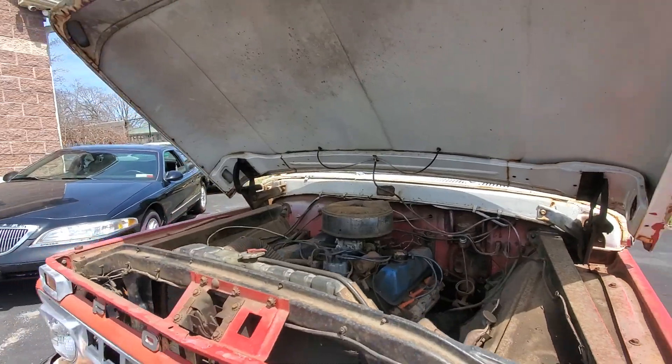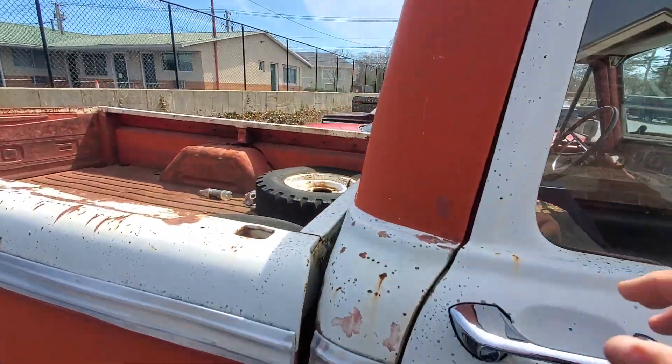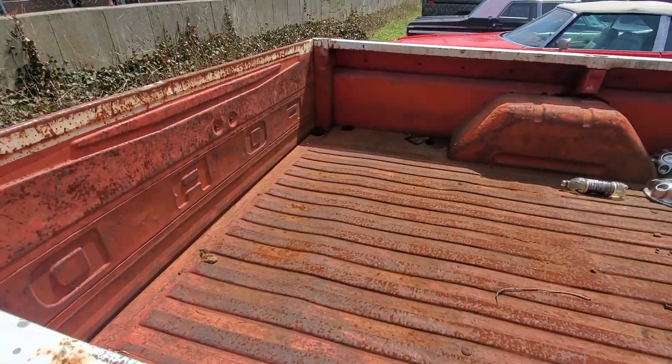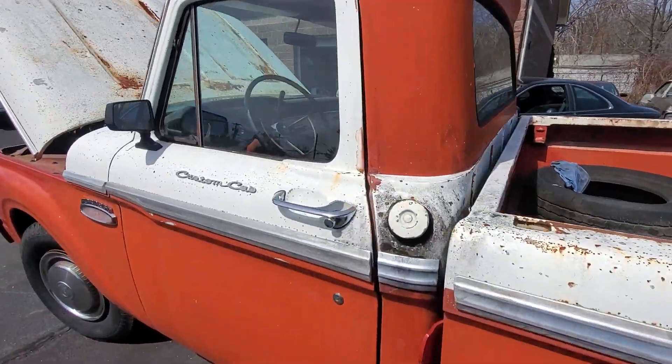Truck is $8,500. It's out here in Patchogue, New York. That's a two-wheel drive.